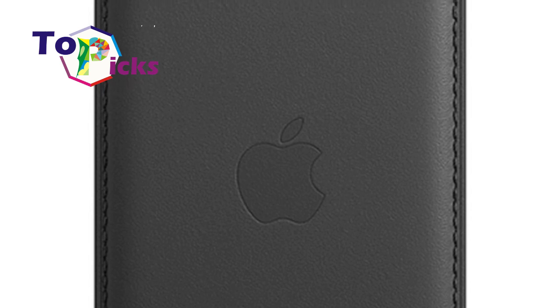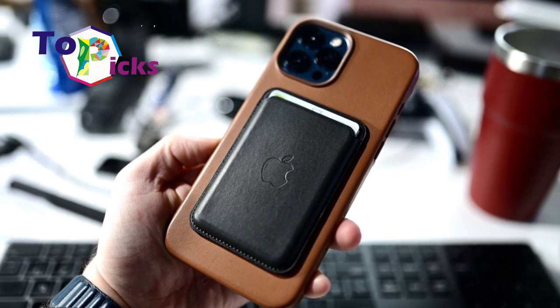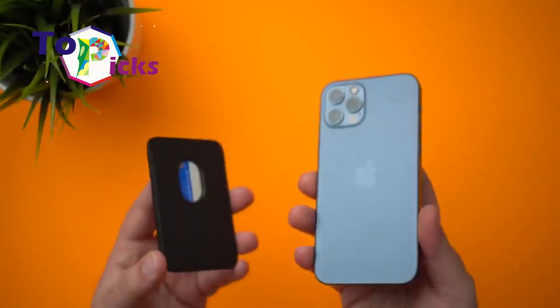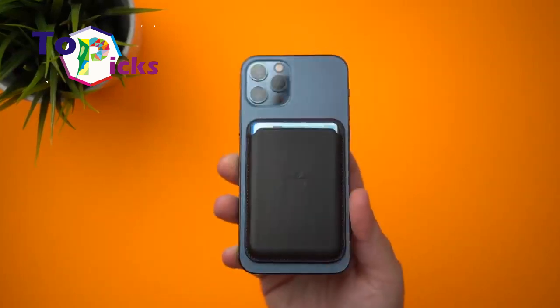Even so, Apple claims that the iPhone leather wallet is made from a special leather-based material and contains a strong built-in magnet, so it doesn't come off easily when attached to the back of the phone.